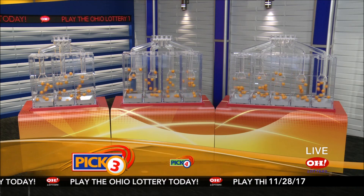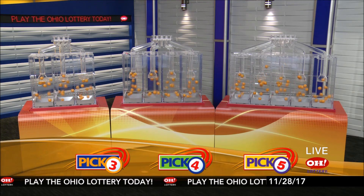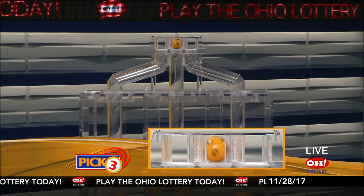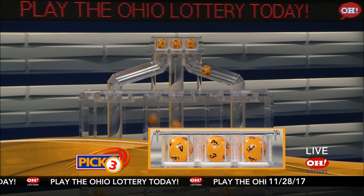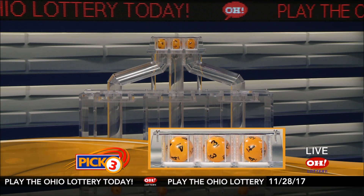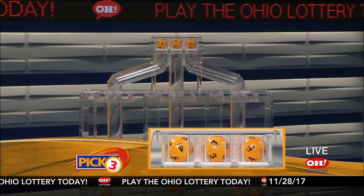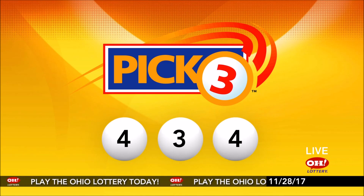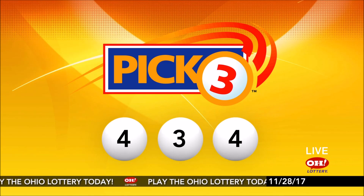We're here to pick the midday winning numbers for Tuesday, November 28th. Today's winning Pick 3 numbers: first up is a four, next a three, and finally a four. So today's midday Pick 3 numbers are four, three, four.